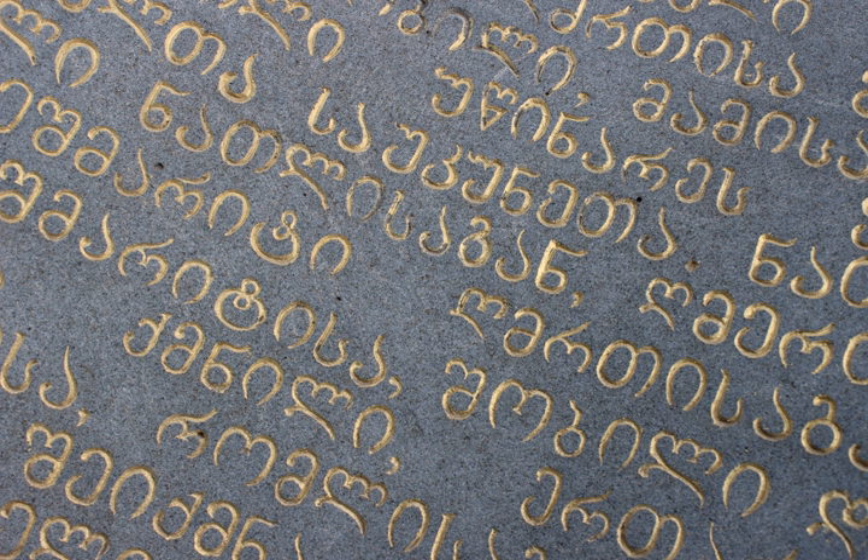Nushori letters vary in height, with ascenders and descenders, and are slanted to the right. Letters have an angular shape, with a noticeable tendency to simplify the shapes they had in Asomtavruli, which enabled faster writing of manuscripts. A ligature of Asomtavruli letters O and Ui produced a new letter in Nushori called Uuni.